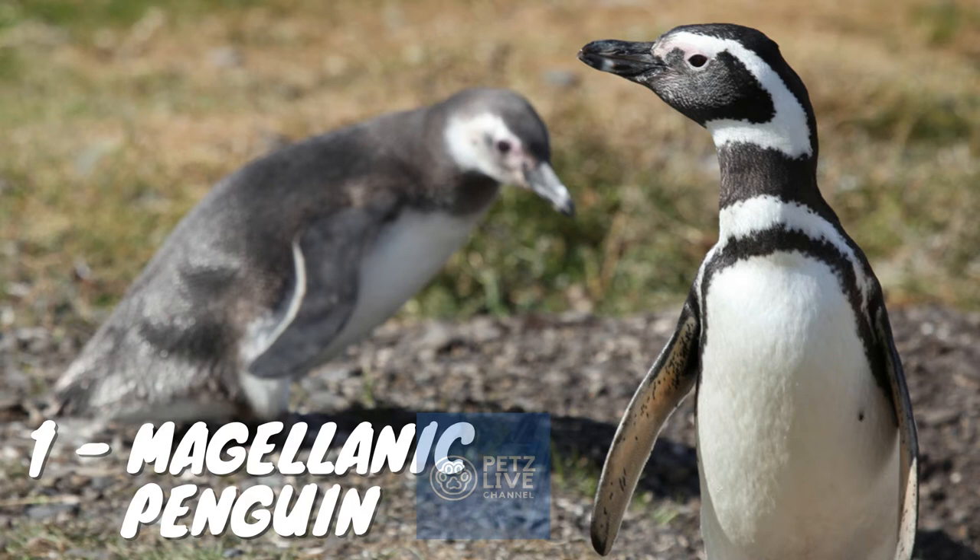Magellanic penguins are medium-sized penguins which grow to be 61–76 cm tall and weigh between 2.7 and 6.5 kg (6.0 and 14.3 lbs). The males are larger than the females, and the weight of both drops while the parents raise their young. Adults have black backs and white abdomens. There are two black bands between the head and the breast, with the lower band shaped in an inverted horseshoe.